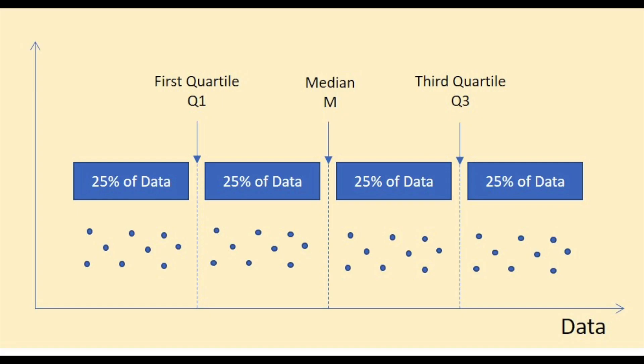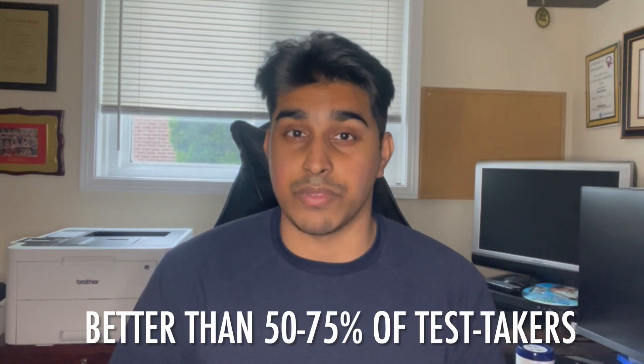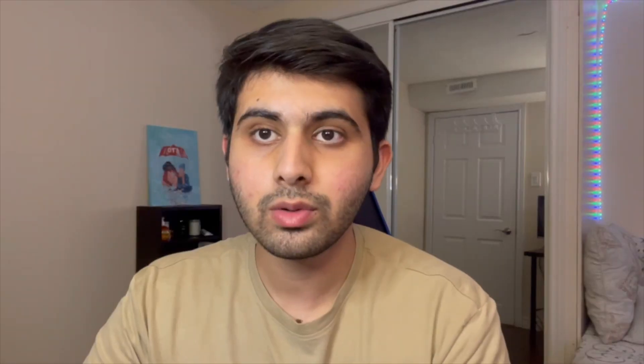Schools will generally deliver your score in a quartile format — you could score in the first, second, third, or fourth quartile. If you scored in the fourth quartile, you scored better than 75 to 100% of people who took the test on the same day. The third quartile means better than 50 to 75%, the second quartile means better than 25 to 50%, and the first quartile means better than 0 to 25%. The fourth quartile is the highest score and is what most medical schools are looking for.